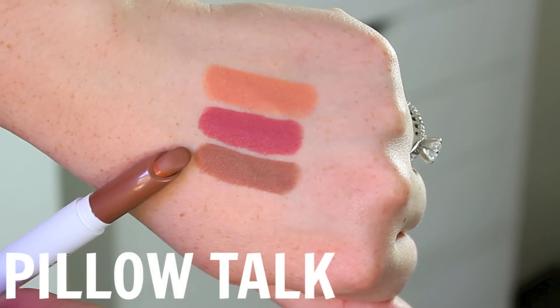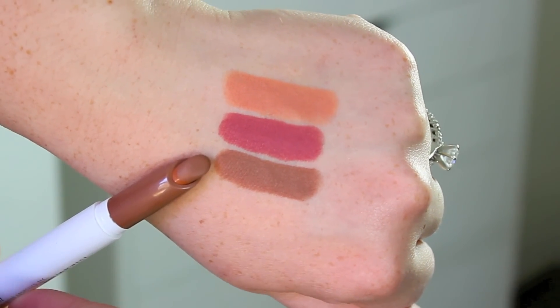These just glide on so easily, as you guys can see in my actual lip swatches, and they stay in place really nicely throughout the day. The next one is in the shade Pillow Talk, which is a cool brown, and I think that if you are a brown lipstick fan, you're really going to like this one.